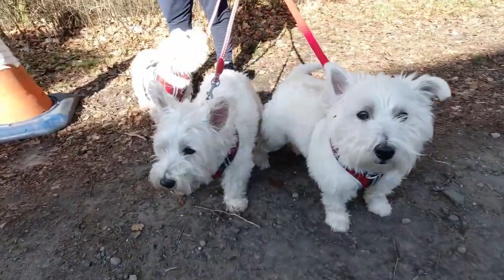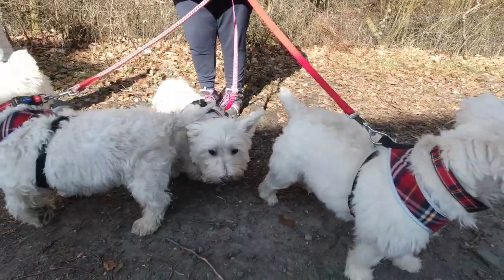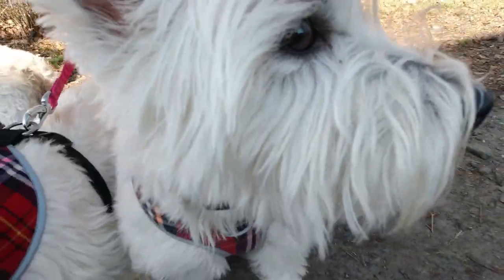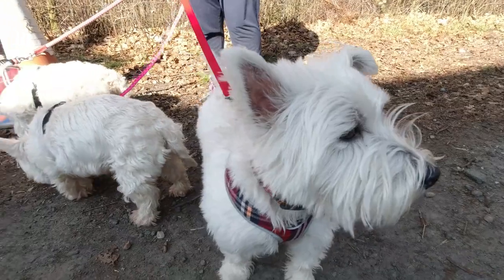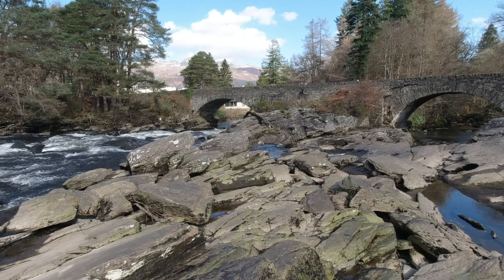I think it's fair to say we all enjoyed our little walk around Killin. It's a really beautiful place, and if you can get there then go and visit. Until the next time, thank you very much for watching and we'll see you in the next one. Bye for now!